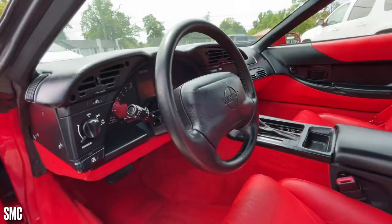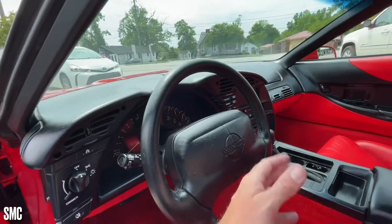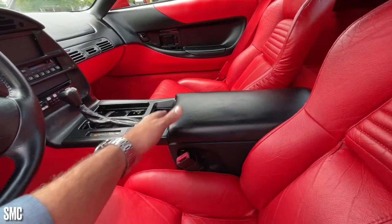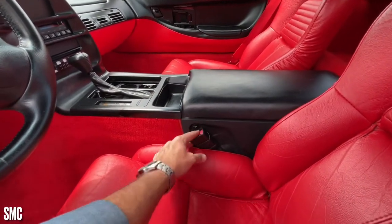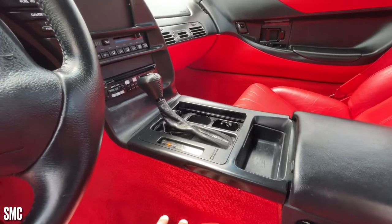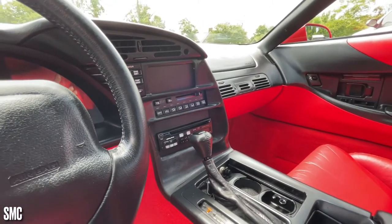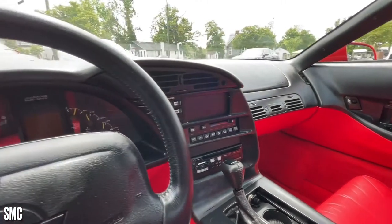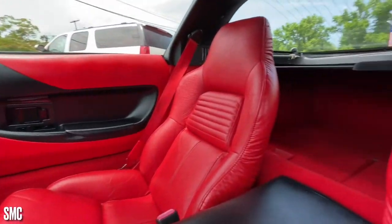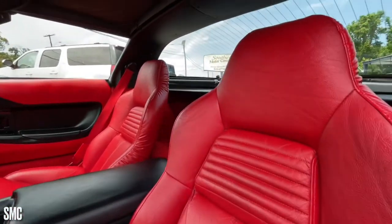We've got to crank her up to let you hear the horn, of course. The dash on the car has no cracks or anything like that — it's in good shape. Center armrest — very clean. All this stuff looks good. It is an automatic transmission. You do have an Alpine CD player that someone added in at some point, and it all does work. AC is super cold and heat is super warm.